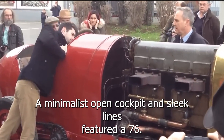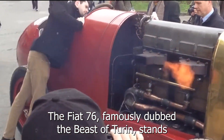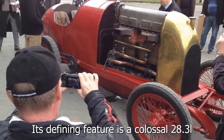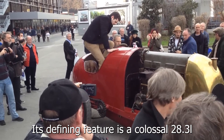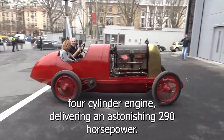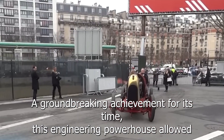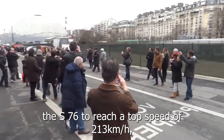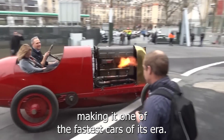The Fiat S-76, famously dubbed the 'Beast of Turin,' stands as a marvel of early automotive engineering. Its defining feature is a colossal 28.3-liter four-cylinder engine delivering an astonishing 290 horsepower — a groundbreaking achievement for its time. This engineering powerhouse allowed the S-76 to reach a top speed of 213 kilometers per hour, making it one of the fastest cars of its era.